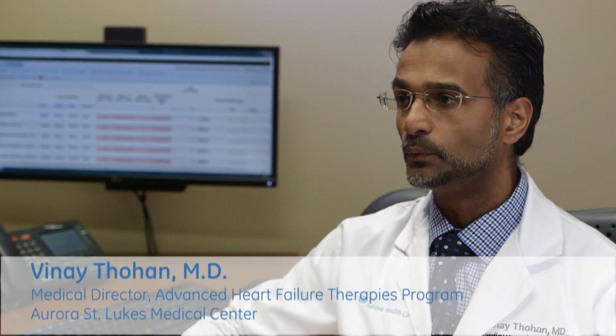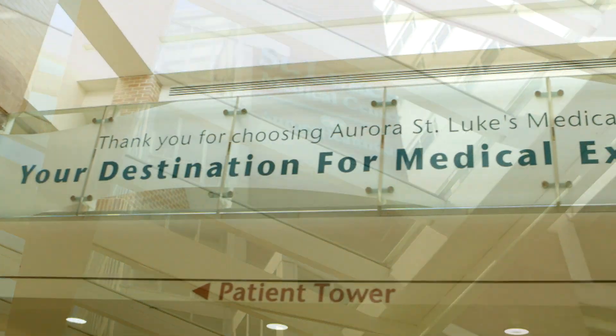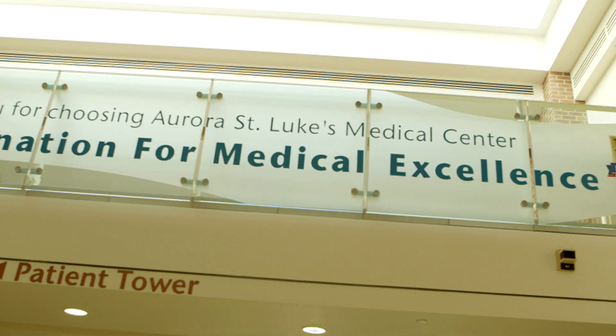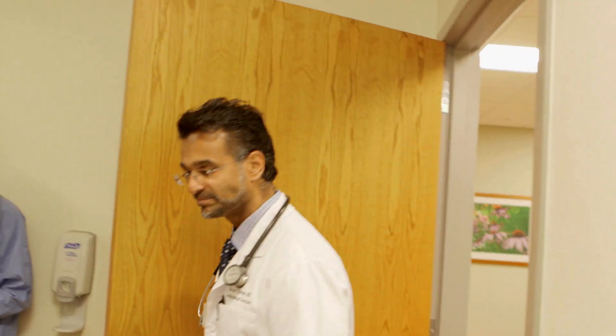I was fascinated by the product when it first came out and we were very fortunate to be one of the first centers to look at the technology and recognize very early on that this would be a great point-of-care tool to take care of patients.